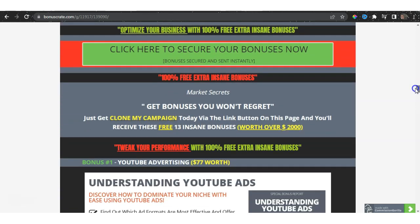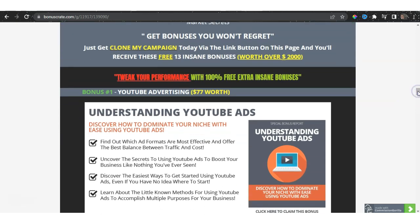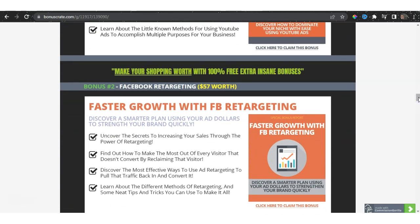Let's talk a little more about my bonuses. I've included 13 insane bonuses worth over $2,000 that will allow you to really establish your digital game. Because this is about cloning campaigns, sending traffic, and getting traffic, I've also included how to understand YouTube advertising. This bonus — Understanding YouTube Ads — is worth $77. I've also included Faster Growth with Facebook Retargeting, worth $57.